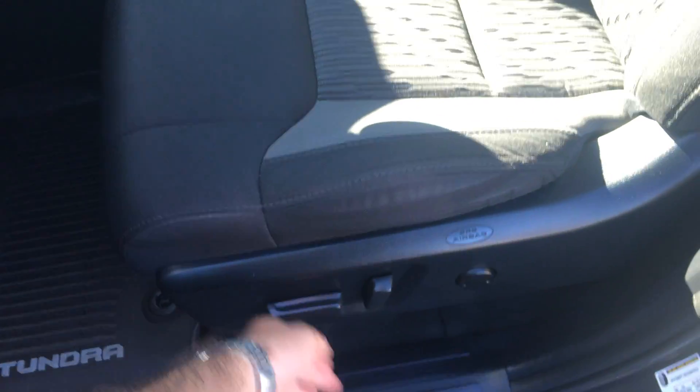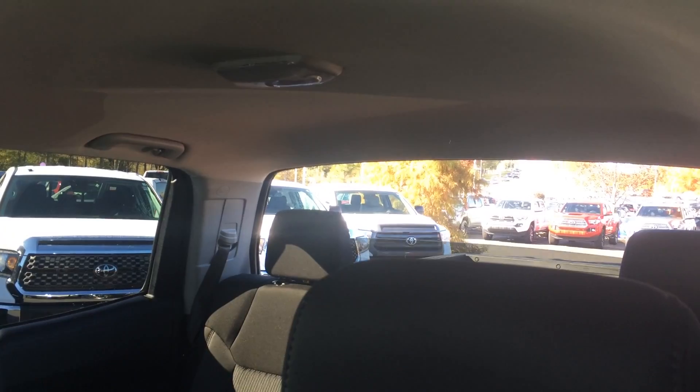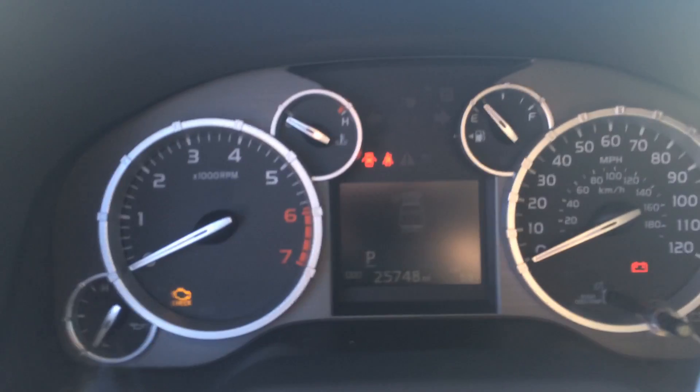Power seat — that's a 10-way adjustable with lumbar support. Bed lamp, power side-view mirrors, dome headlamp adjustment for towing so you can tilt your lamps down, and the power glass in the back — you're really going to enjoy that; I have it on my 4Runner and love it. 25,748 miles on the odometer, so still very much under warranty.